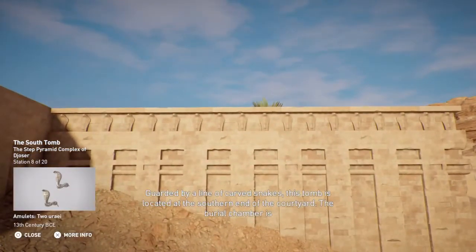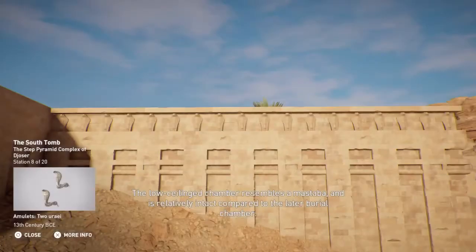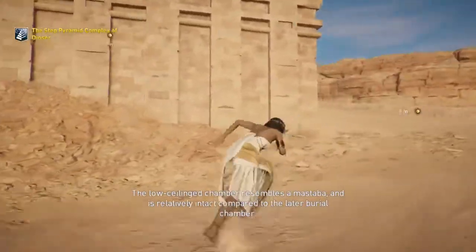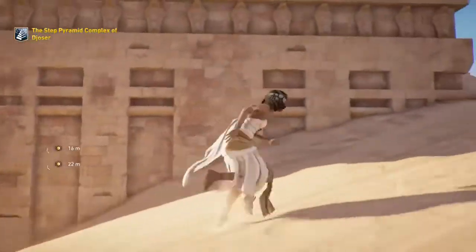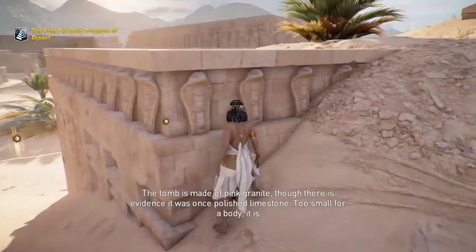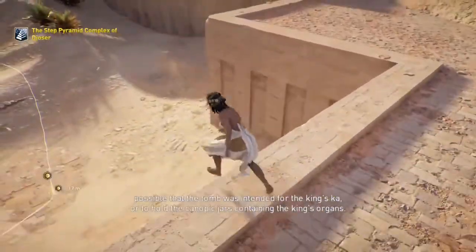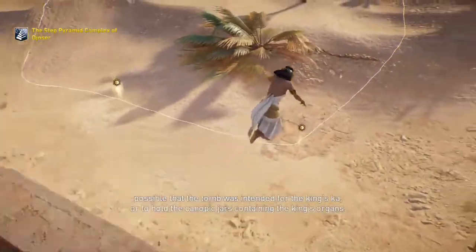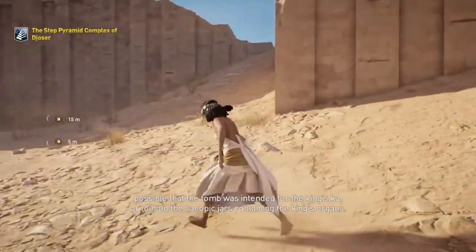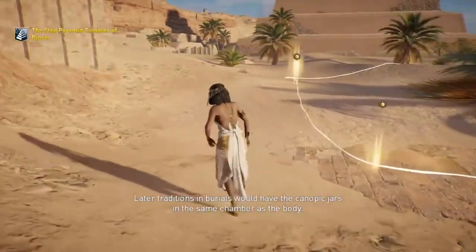This tomb is located at the southern end of the courtyard. The burial chamber is beneath it, located at the top of the tower down a 30-meter-deep shaft. The low-ceiling chamber resembles a mastaba and is relatively intact compared to the later burial chamber. The tomb is made of pink granite, though there is evidence it was once polished limestone. Too small for a body, it is possible that the tomb was intended for the king's Ka, or to hold the canopic jars containing the king's organs. Later traditions in burials would have the canopic jars in the same chamber as the body.